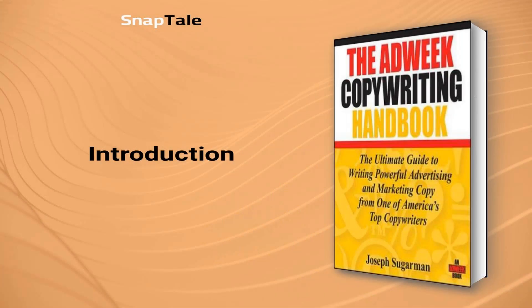Joseph Sugarman, The Adweek Copywriting Handbook: The Ultimate Guide to Writing Powerful Advertising and Marketing Copy, First Edition.